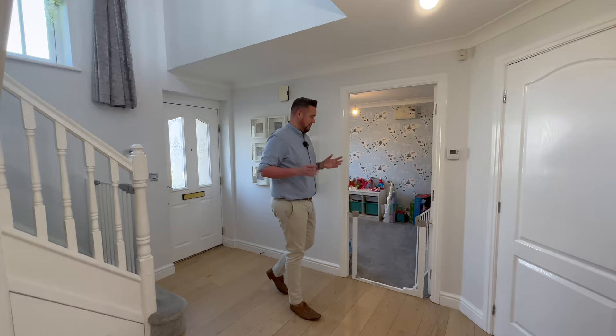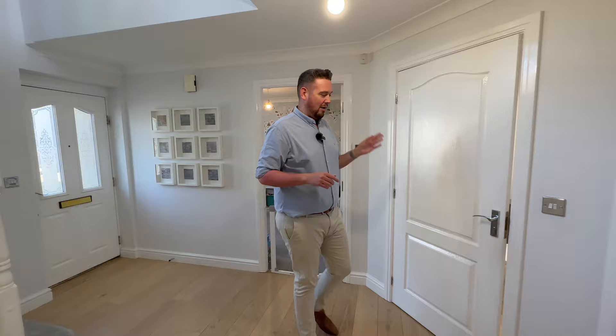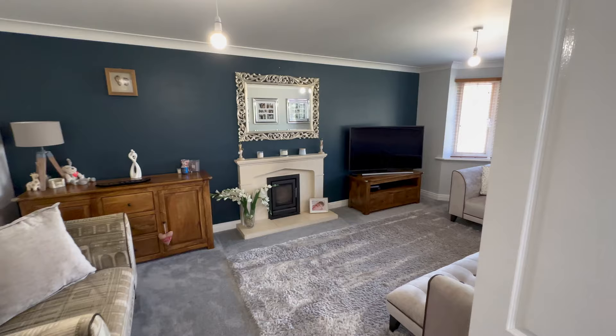In we come — super light entrance hall. The first of our four reception areas: we've got a playroom in here, but it could also be used as a home study. We've then got a ground floor cloakroom, really good size, refitted in recent years. Some storage here, and then walk into our main sitting room.